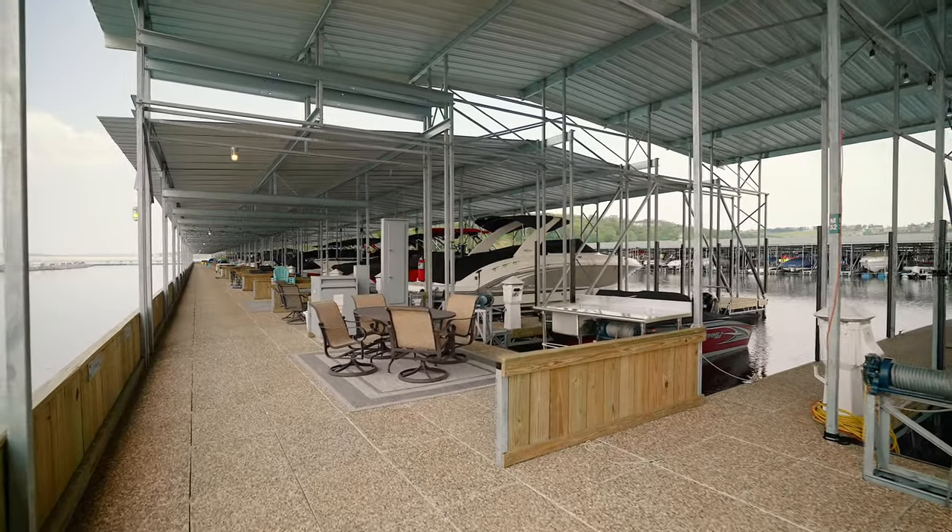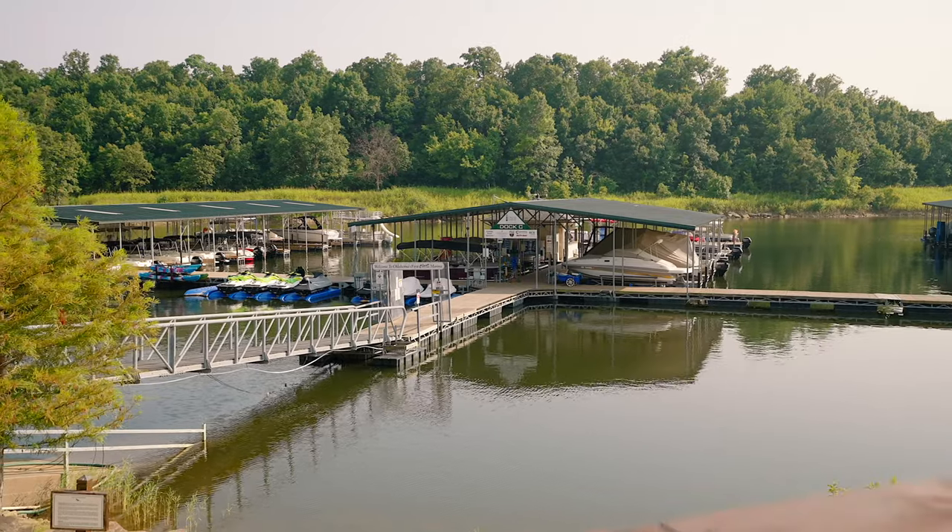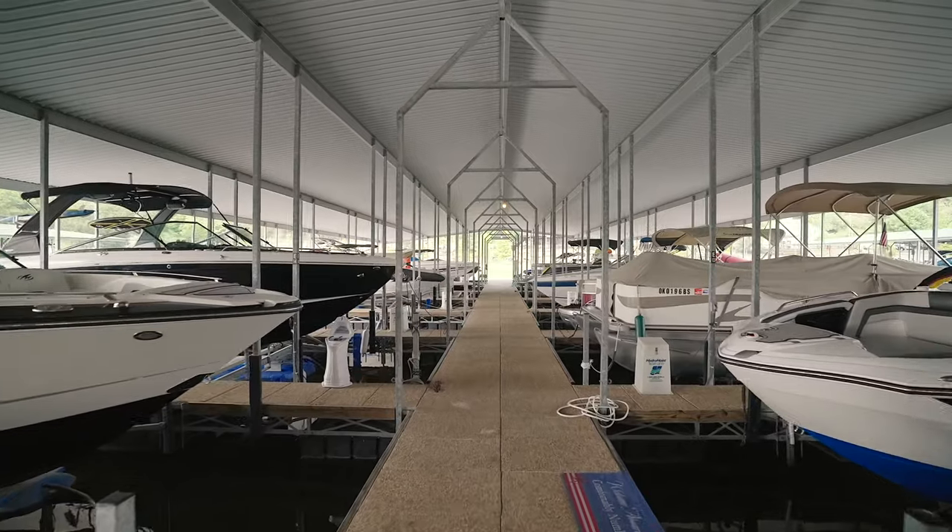Whether you are looking to slip your boat or just a quick staycation, we offer it all. Our full-service marina offers slips ranging in size from 28 to 60 foot.